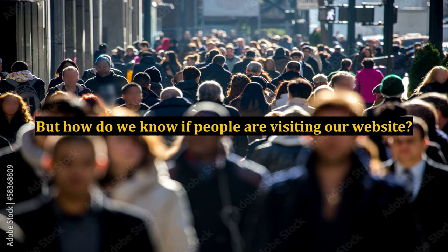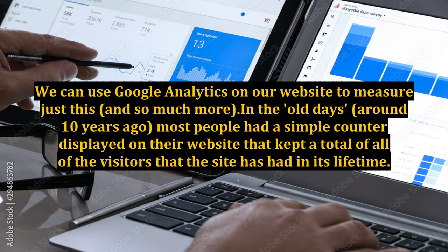But how do we know if people are visiting our website? We can use Google Analytics on our website to measure just this, and so much more.